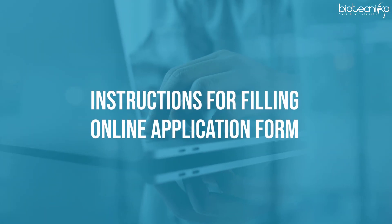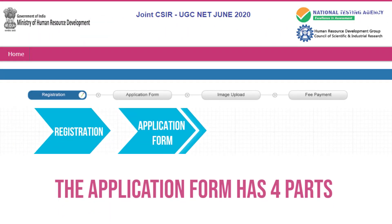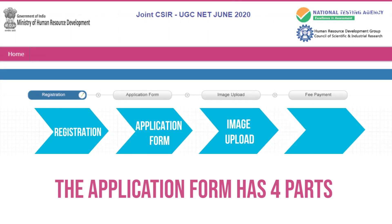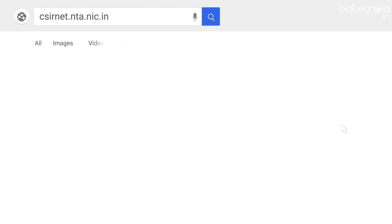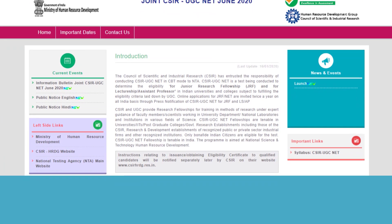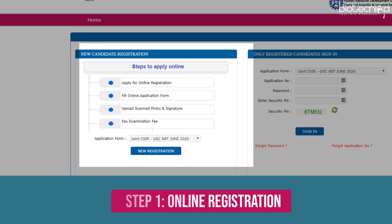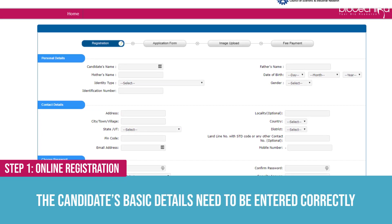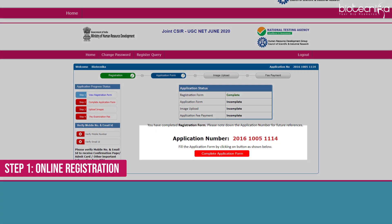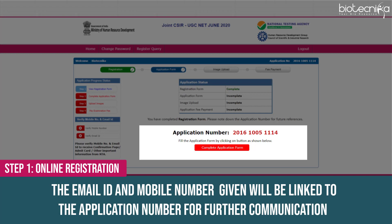Instructions for filling the online application form: the form has 4 parts — 1. Registration, 2. Application Form, 3. Image Upload, 4. Fee Payment. Log on to the NTA website csirnet.nta.nic.in and click on the Fill Application Form button under the Joint CSIR-UGC-NET June 2020 category. Step 1: Online Registration — the candidate's basic details need to be entered correctly. An application number is generated, and the email ID and mobile number given will be linked to it for further communication.